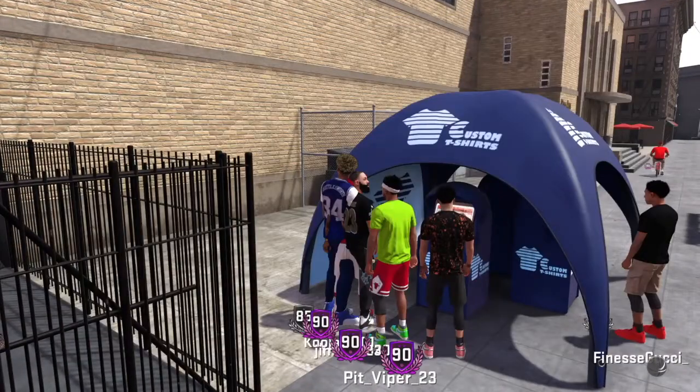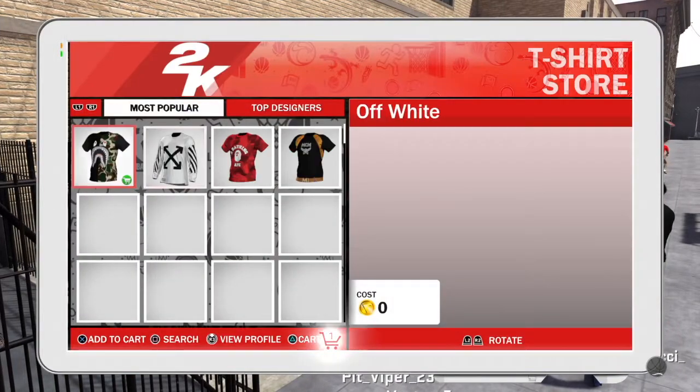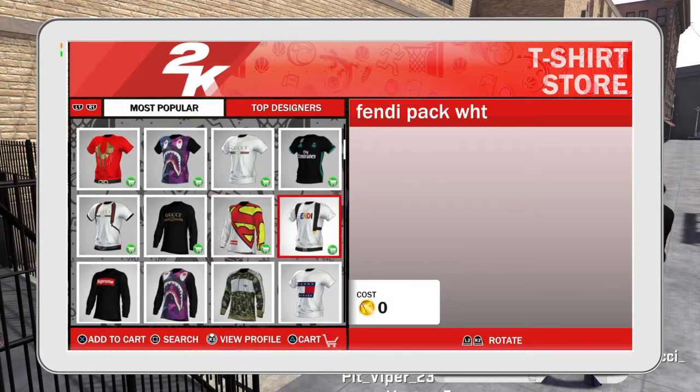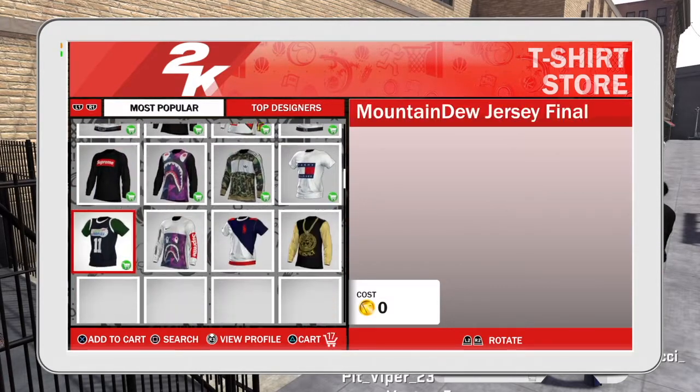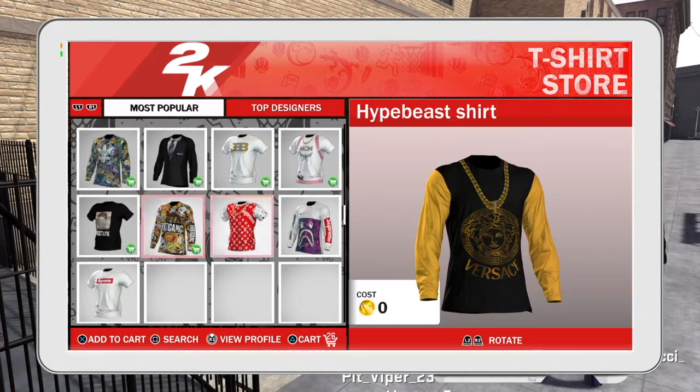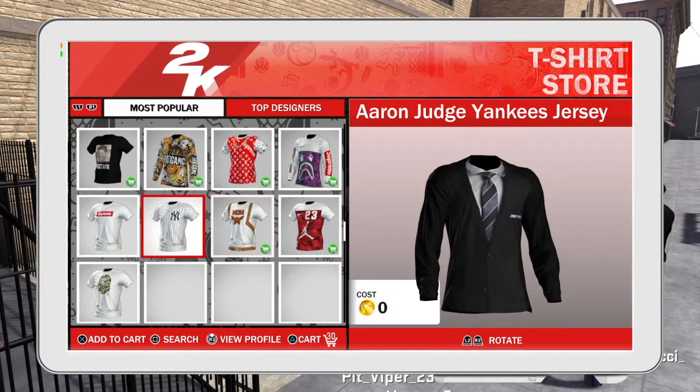I went down to buy a shirt, and once I went to buy a shirt, all the shirts came up and I noticed they all are free — all of them cost zero VC. So I instantly just started clicking on all of them to buy every single one of them, every single shirt free.